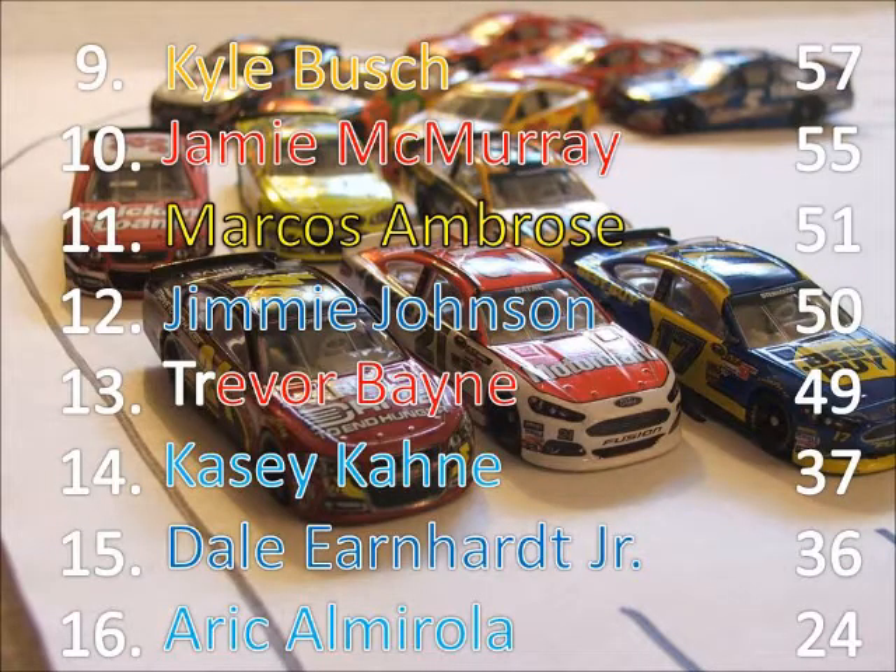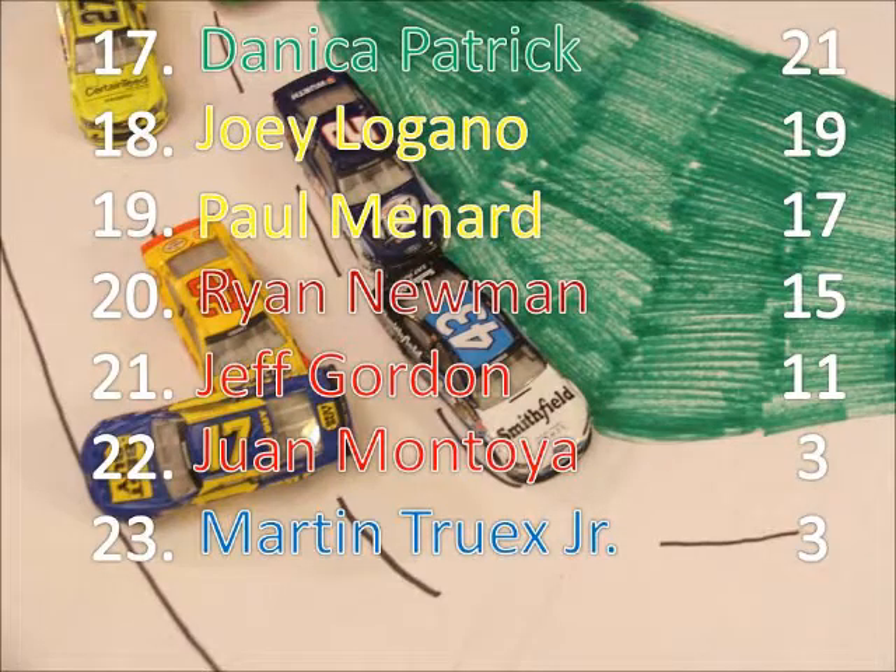Kyle Busch, McMurray, and Ambrose — not exactly what they wanted. Johnson was so close to making the chase. Trevor Bain's season is getting a little bit better. Kane and Junior have not done too well. And Almirola is all the way up into 16th in points with that win. Danica Patrick 17th, Joey Logano 18th — he's got 19 points, not bad for his first race. Jeff Gordon has had a decent day, and Martin Truex Jr. so far is having a disastrous season.